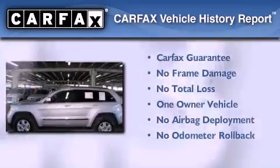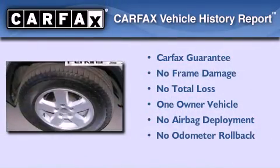This Jeep has had only one owner, and it qualifies for the Carfax Buyback Guarantee.